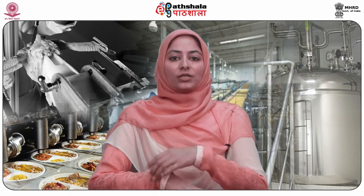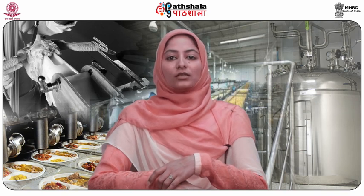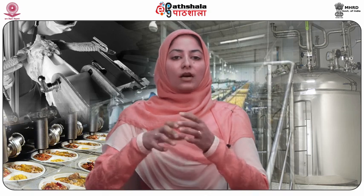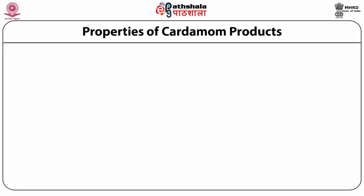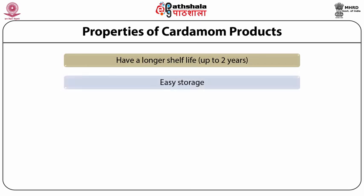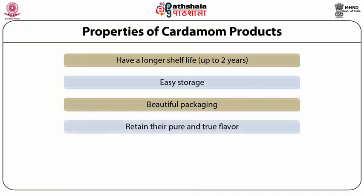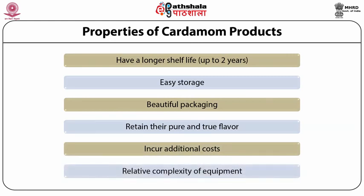Codes for cardamom oil: CAS number 8006-78-8. Harmonized System: there is no separate code for cardamom oil or oleoresin. Cardamom oil is included in HS code 330129, i.e., essential oils other than those from citrus fruit or mint. Significant properties of value added products obtained from cardamom include: longer shelf life of up to 2 years, ease of storage, beautiful packaging, retention of pure and true flavor. However, they incur additional costs and require relative complexity of equipment.